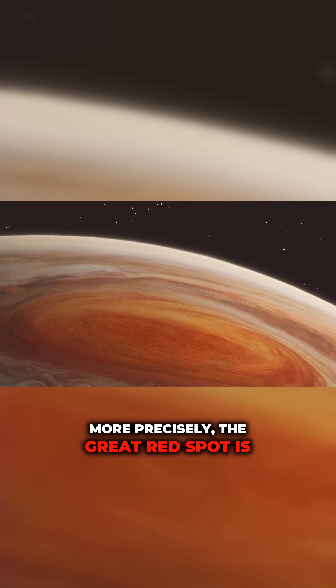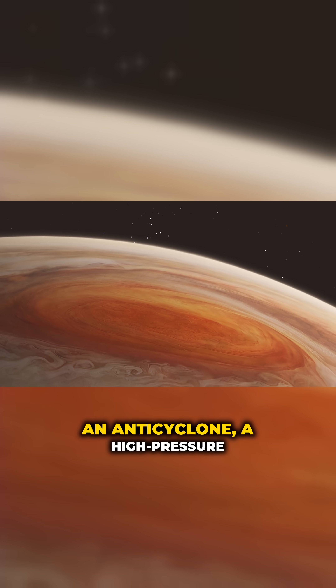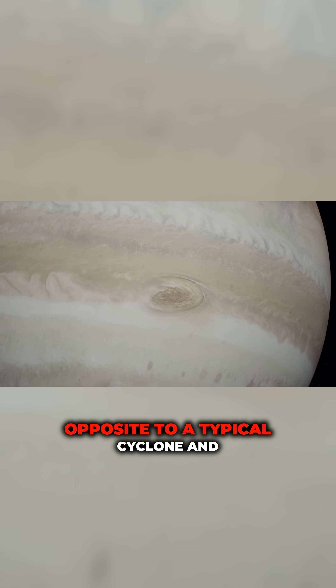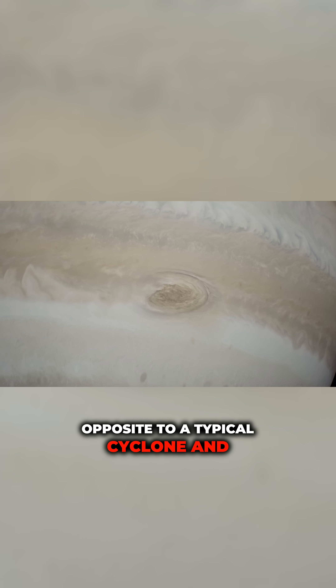More precisely, the Great Red Spot is an anticyclone — a high-pressure vortex spinning counterclockwise, opposite to a typical cyclone, and towering above the surrounding cloudscape.